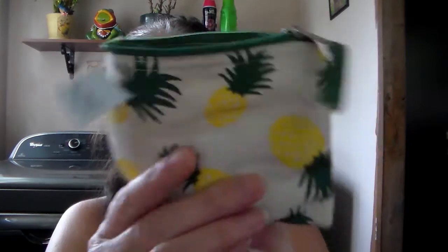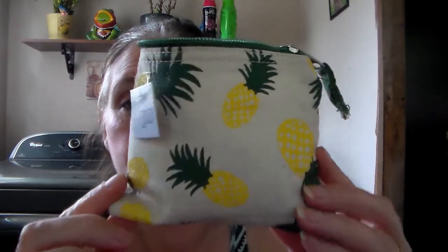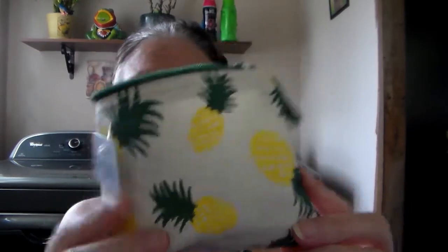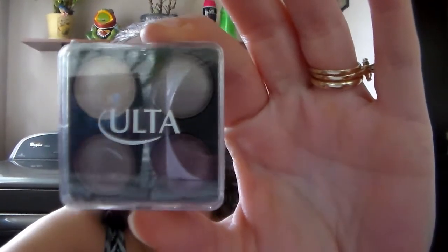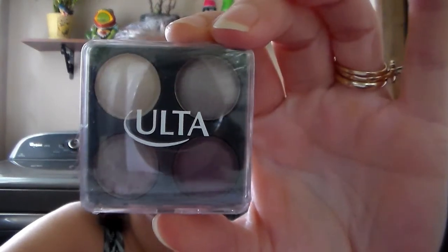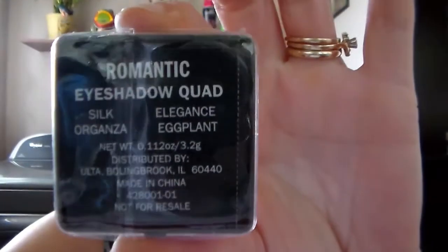She also sent this cute little bag with pineapples on it — it's got a little zipper. I will definitely be putting this in my purse. I can keep my lip glosses and lipsticks in here.